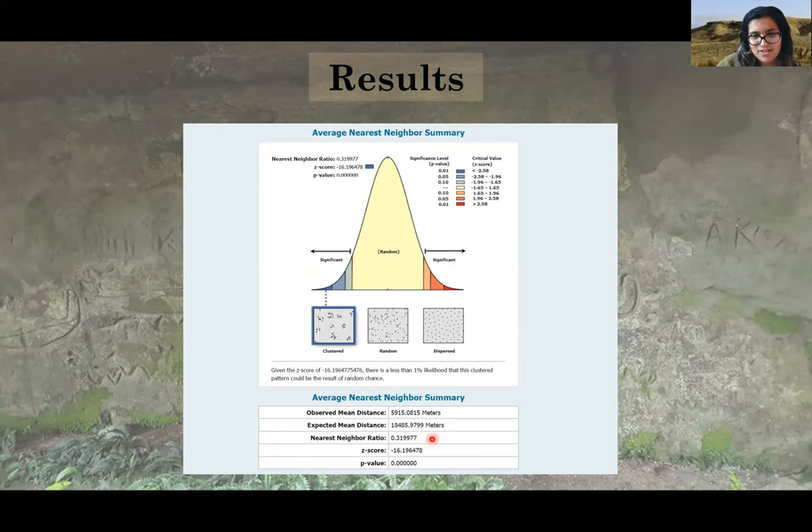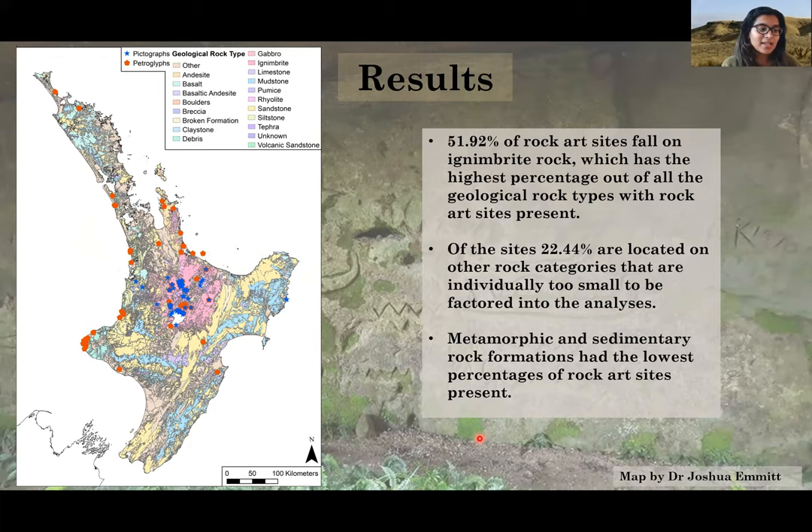Approximately 51.92% of rock art sites fall on ignimbrite rock, which has the highest percentage of all geological rock types with rock art present. Of the sites, 22% are located on other rock categories that are individually too small to be factored into the analysis. Metamorphic and sedimentary rock formations had the lowest percentage of rock art sites present. Contrary to the South Island, where over 98% of known sites are found on limestone, only 1.12% of known North Island rock art sites are found on limestone. Approximately 30% of rock art sites occurred on debris and 40% occurred on gravel for coastal sites, whereas for inland rock art features, 90% occurred on ignimbrite surfaces.